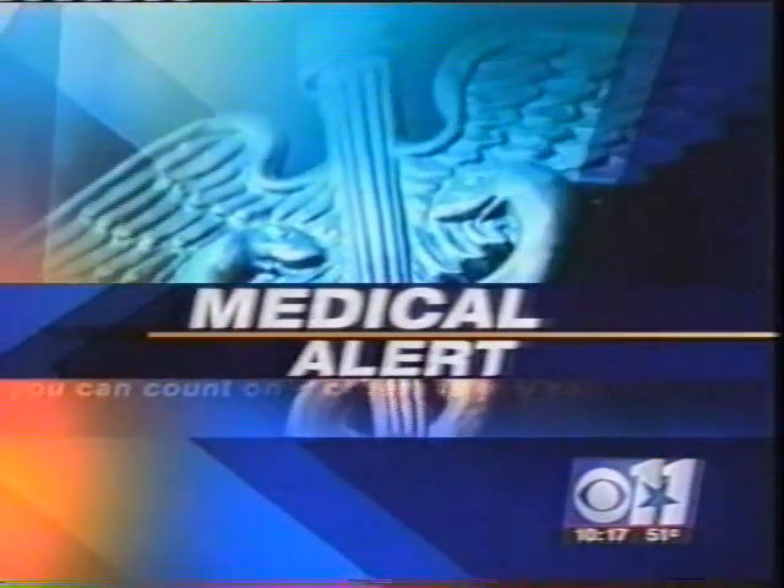Millions of Americans are prescribed aspirin to help ward off heart attacks and strokes. But doctors say it doesn't work for many patients because they're resistant to the drug and don't even know it. Now doctors have a new test to make sure your aspirin therapy works for you. CBS 11's Maria Arita has tonight's medical alert.